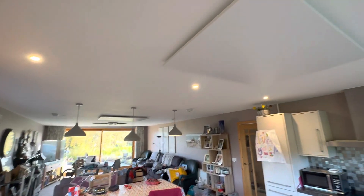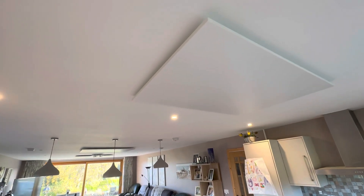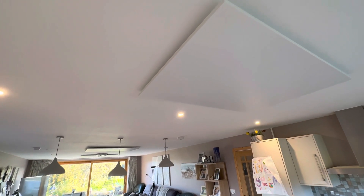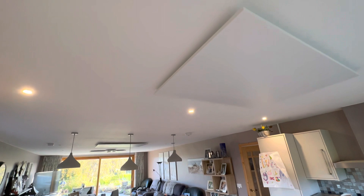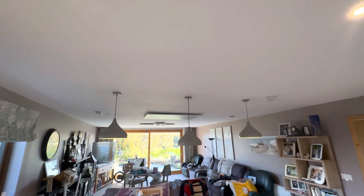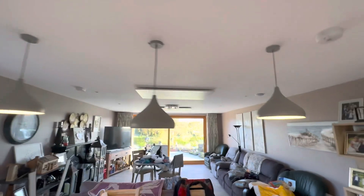Good morning, Eamon here from Infrared Heating Ireland. This is a job we completed recently in County Tipperary. It's an open-plan kitchen diner, and we've put one, two, and three heaters heating this area nice and comfortably.